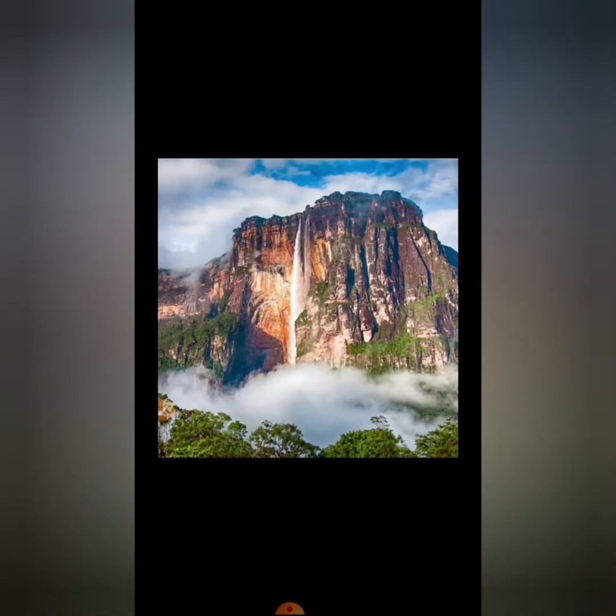And this picture shows Angel Falls. You should know and keep in mind that Angel Falls is the highest waterfall in the world. They are named after the American pilot Jimmy Angel, who discovered them in 1935. Jimmy Angel discovered Angel Falls in 1935. And this is Jimmy Angel.